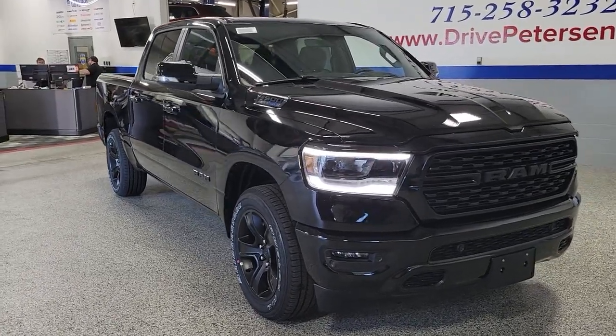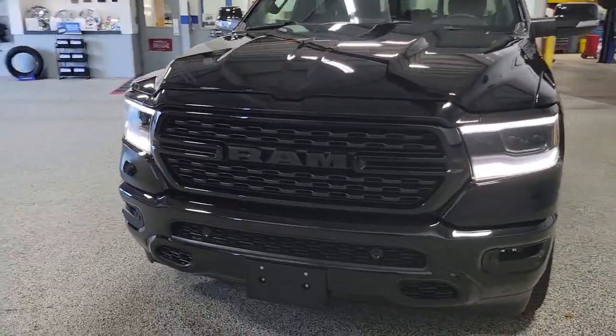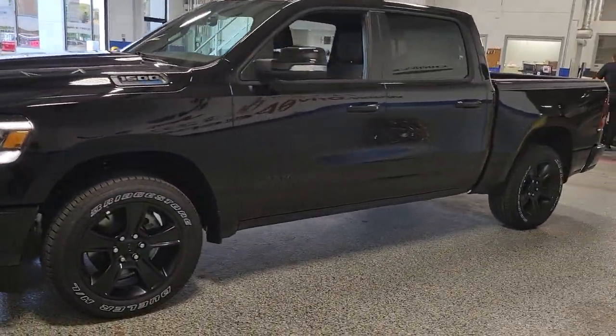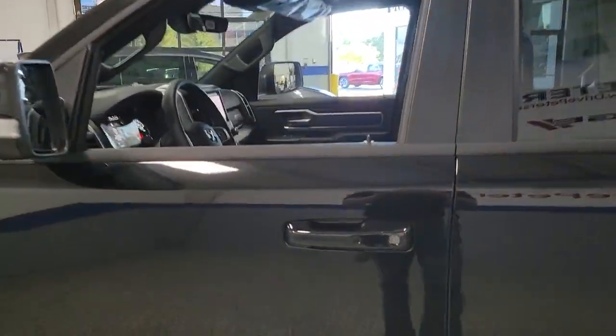Take a moment to check out the 2022 Ram 1500. Rise to every challenge with confidence in the Ram 1500. Its impressive towing capacity, advanced safety features, and passenger comfort keep you cool under pressure.